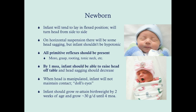By one month of age, the baby should be able to raise their head off the table and head sagging should be mostly gone. At two months of age, any head lag should be gone; the head and trunk should be held in the same plane during horizontal suspension. The infant should also be able to hold their head steady while sitting in somebody's lap, and should be able to raise their head slightly when laying in the prone position. Tummy time is very important for developing neck muscles, though babies should sleep on their backs to reduce the risk of sudden infant death syndrome.